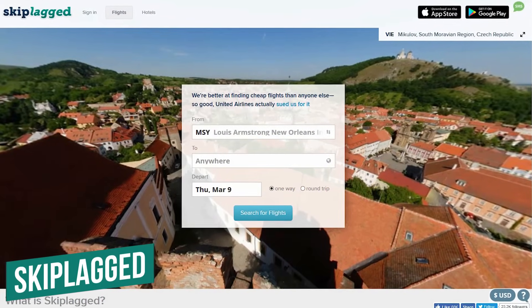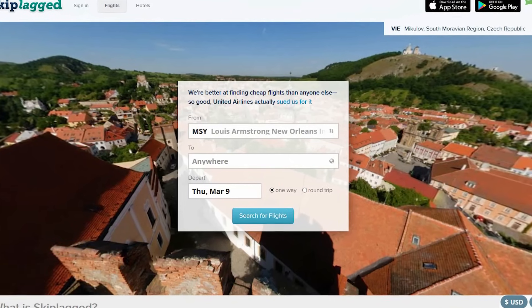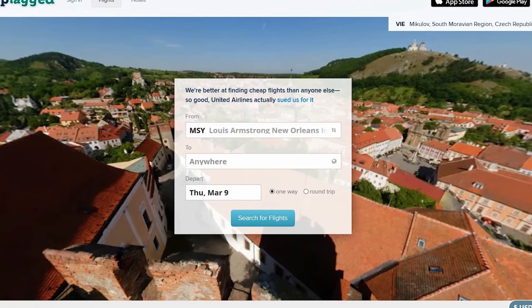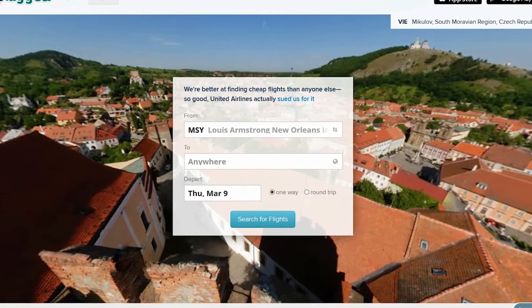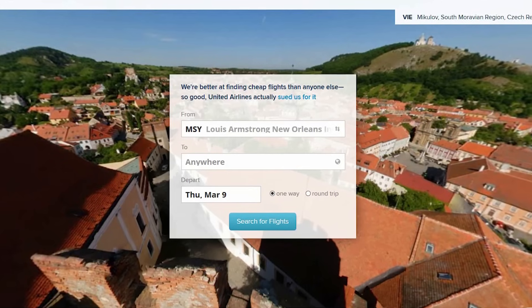Number one: Skiplagged. This handy travel site makes it easier for travelers to discover secret airline fares that aren't typically accessible with traditional travel websites.